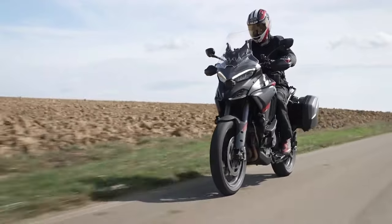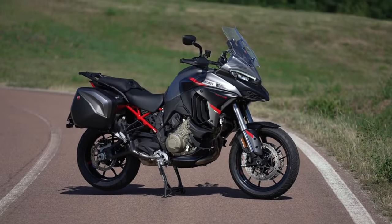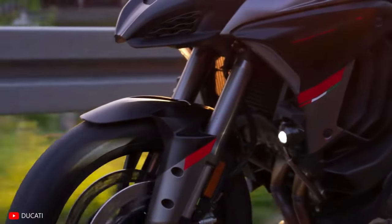Locked wheels? Not on the Grand Tour. The anti-lock braking system steps in to maintain control during braking to steer clear of trouble. The Grand Tour's high-end suspension package includes semi-active suspension, a tech marvel that constantly adjusts damping for peak performance and safety.